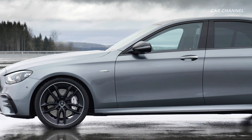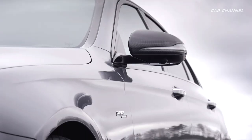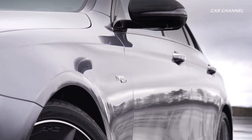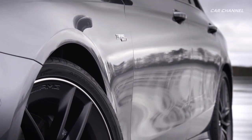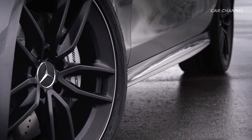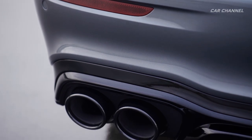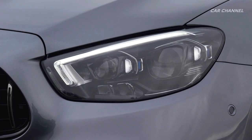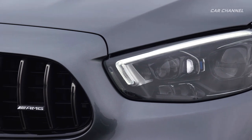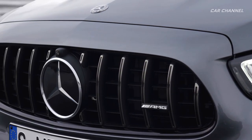With the optional AMG night package, the new E53 models can take on an even sportier appearance. The front splitter, mirror caps, disc frame, longitudinal member inserts, trim strip, and the rear apron and tailpipe trim elements are styled in high-gloss black. In conjunction with the night package, the darkened AMG radiator grille is available as a further optional extra, adding a final individual touch to the front design.